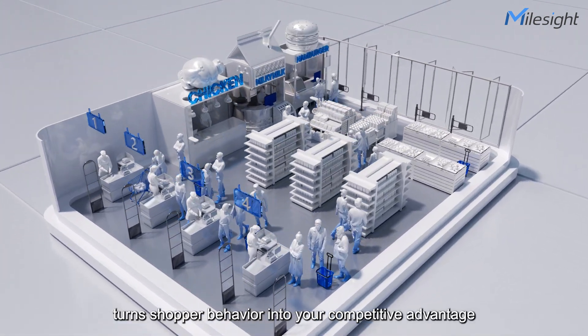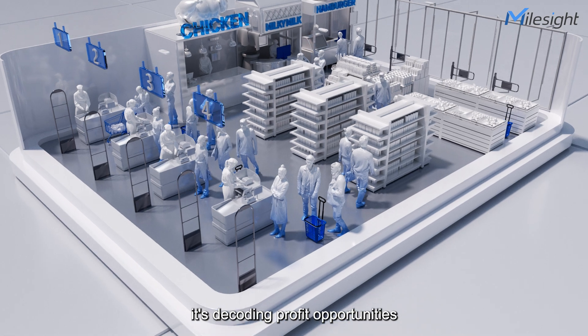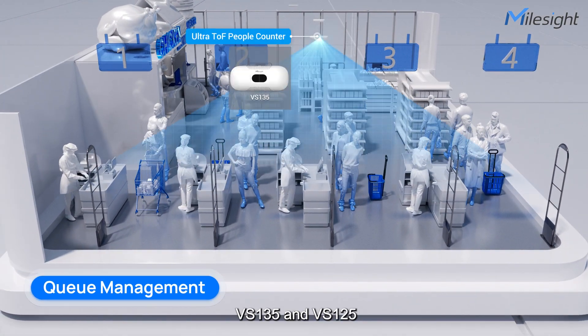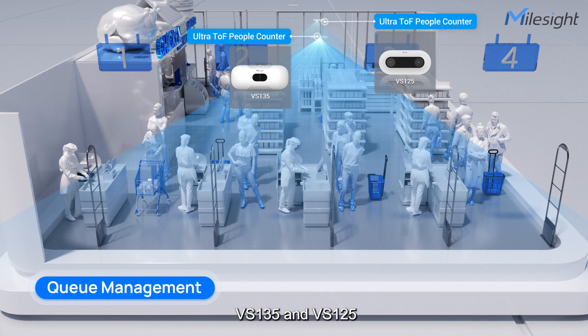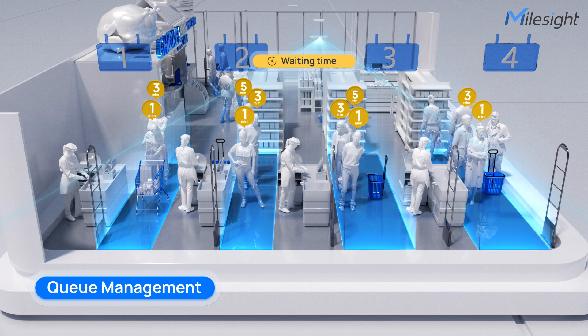In retail, MallSight's solutions turn shopper behavior into your competitive advantage. Our devices are not just counting heads — it's decoding profit opportunities. Tired of long queues? VS135 and VS125 track customer flows in up to 4 zones, capturing dwell time for better queue management, especially at checkout counters.